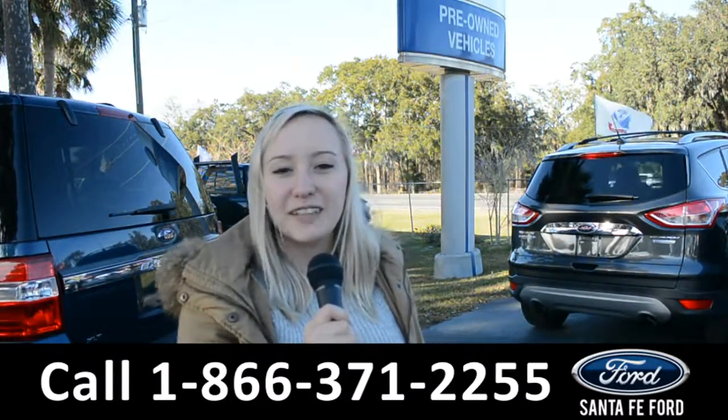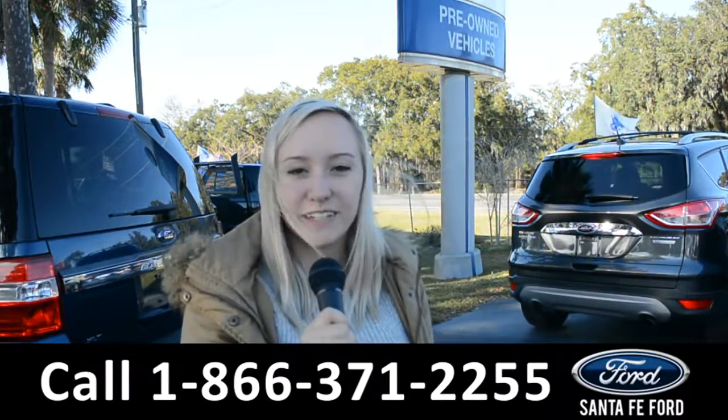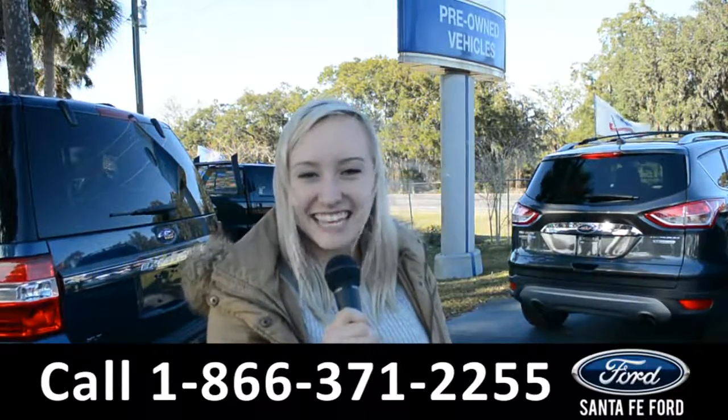For more information on this 2017 Toyota Camry, you can visit us online at SantaFeFord.com or give us a call at the number below. My name's Alyssa, thanks for watching.